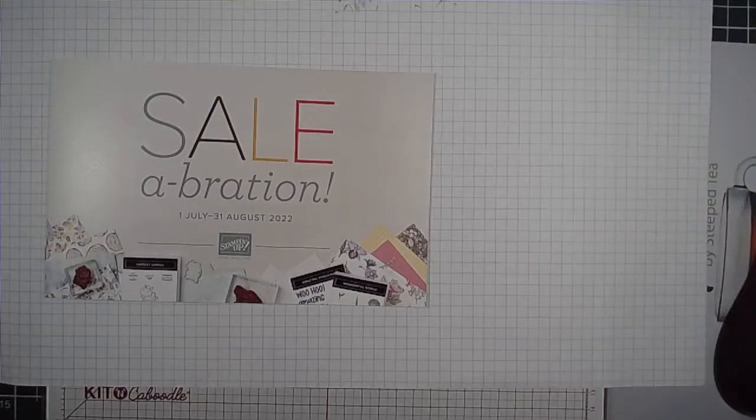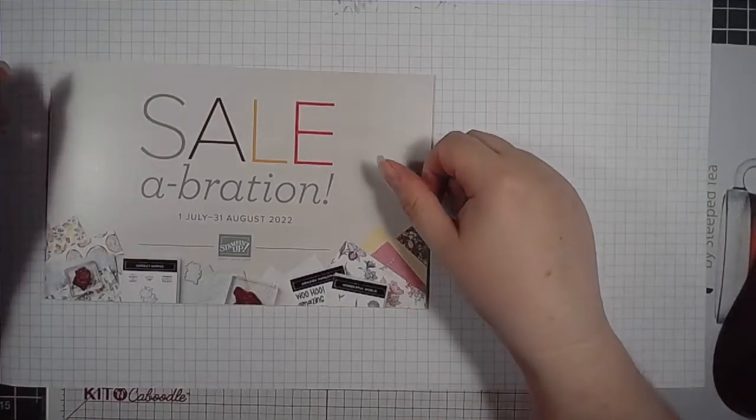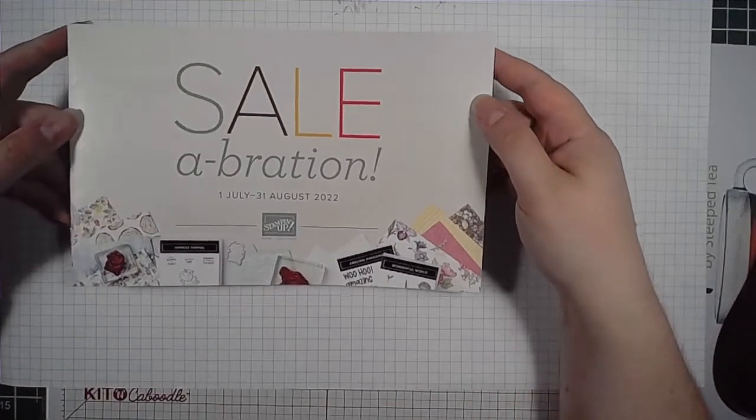Hey everyone, it's Lauren from Stampin' Up and Color the Kitty. I just wanted to jump on to this group for hopefully a few minutes and talk quick about the Stampin' Up promotion celebration.